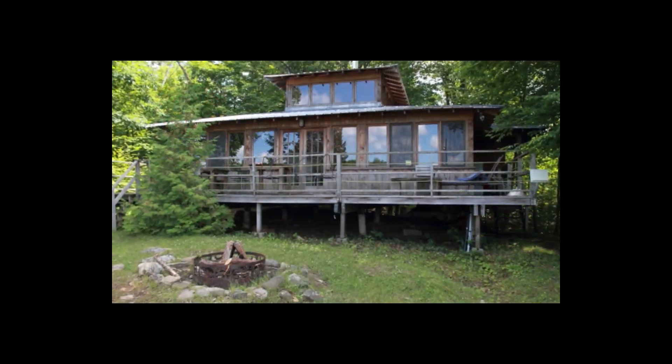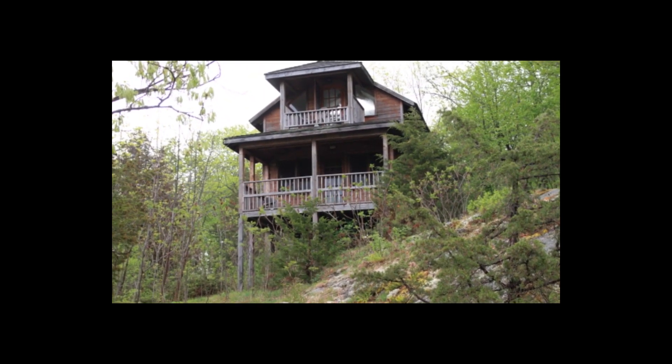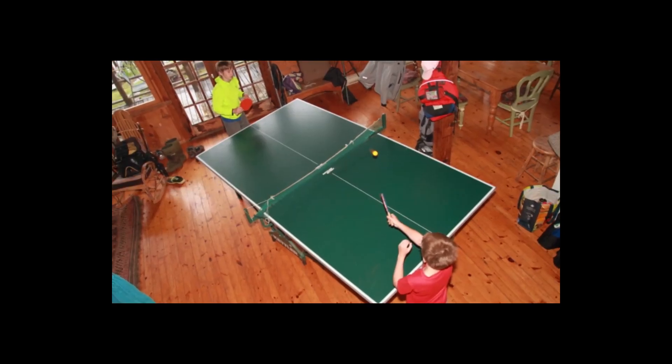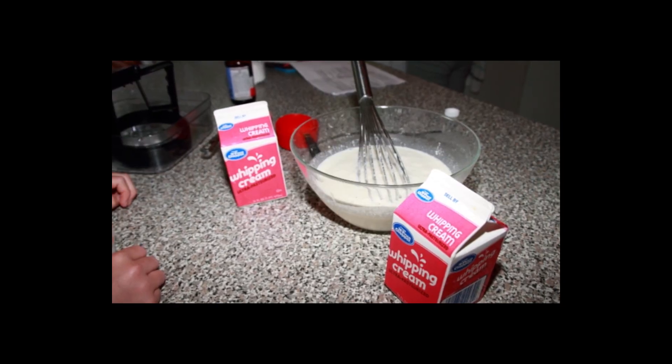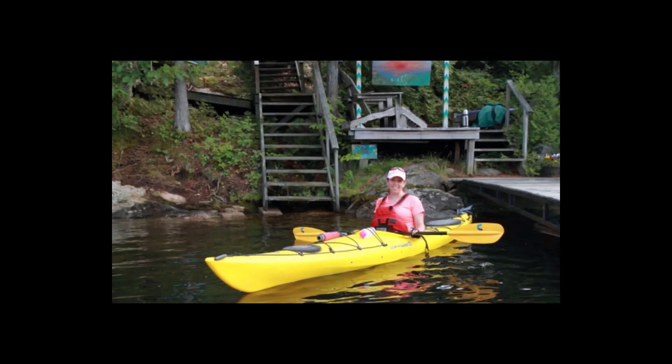We stayed at the Badur Island Cottage. The best way I can describe it is it's a spacious playground. We had a ping pong table in there, we had Wi-Fi, and there's ice cream makers in all of the cabins. When we did get a chance to get out onto the water, the kids were doing wakeboarding, paddle boarding, and kayaking as well.